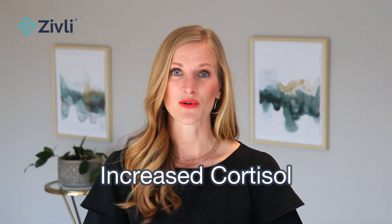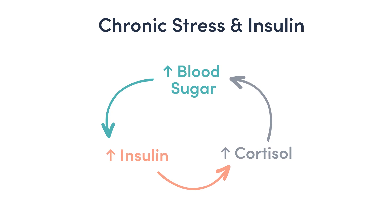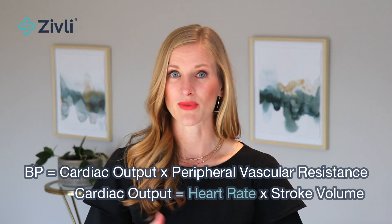The fourth way that insulin raises blood pressure is through increased cortisol. Insulin resistance is a stressful and inflammatory state on the body. Inflammation and stress are not bad things — we need them to survive — but when they're chronic, they aren't healthy. Elevated insulin from insulin resistance raises cortisol, a hormone involved in your fight-or-flight response, so it's like you're always in a mild state of stress, which raises blood pressure.